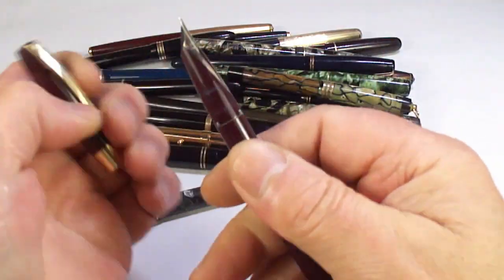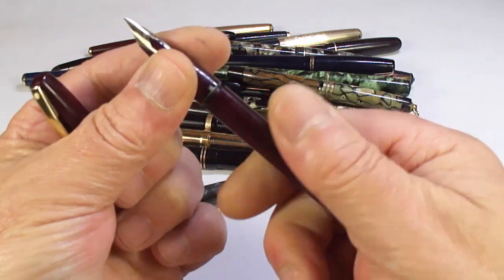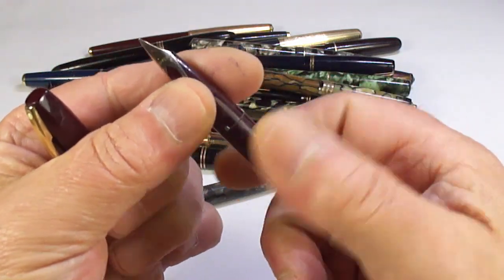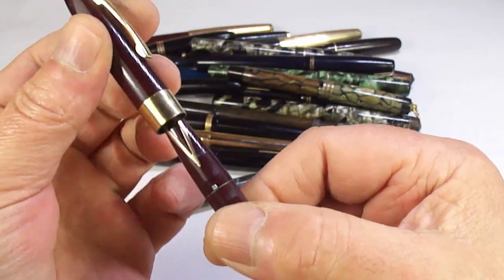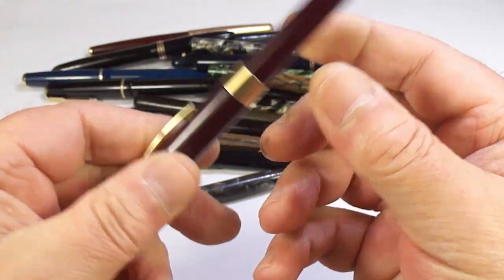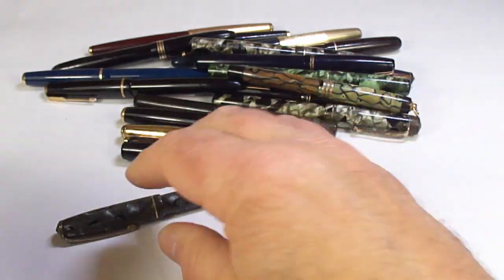We've got a Sheaffer cartridge-converter pen. You can see it's got the inlaid 14-karat gold nib — lovely everyday writing pens.